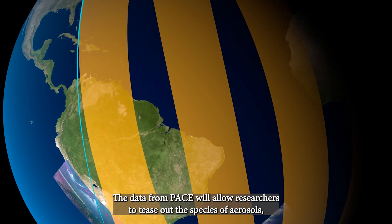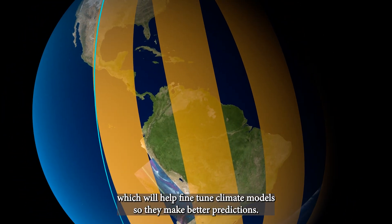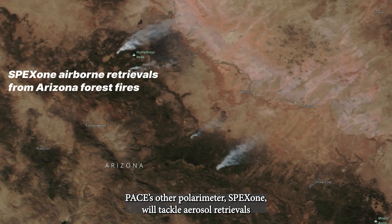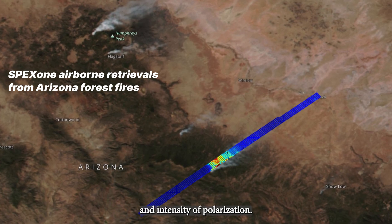The data from PACE will allow researchers to identify the species of aerosols, which will help fine-tune climate models so they make better predictions. PACE's other polarimeter, SPEX-1, will tackle aerosol retrievals and give us precise measurements of the angle, degree, and intensity of polarization.